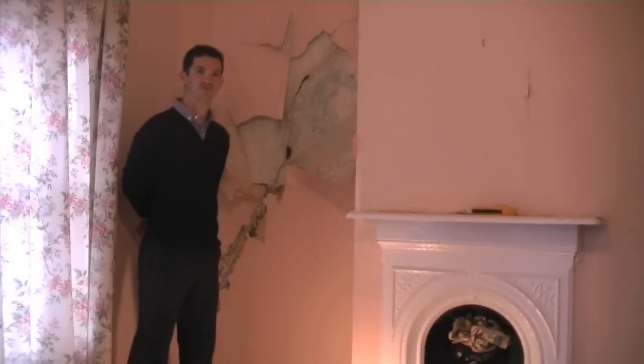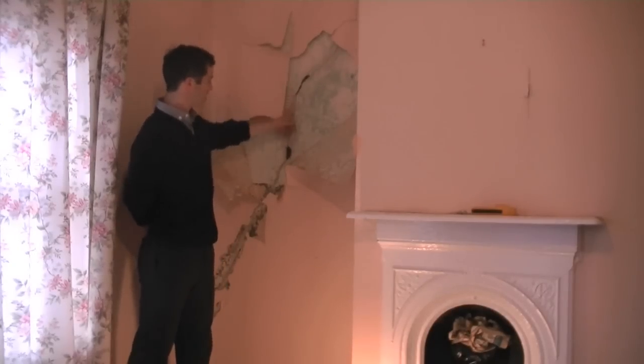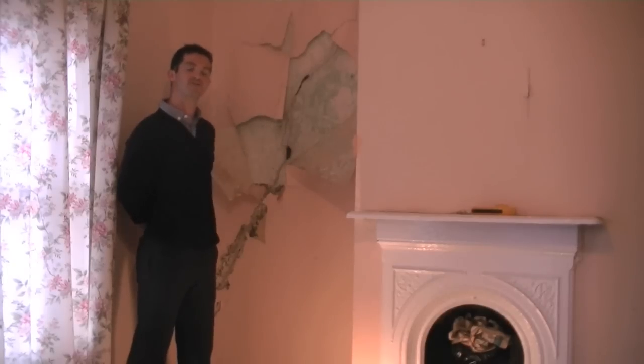The surveyor will fully review the structure of the building and provide any necessary advice on any structural defects, such as this crack at first floor level, and in the report identify any necessary repairs.